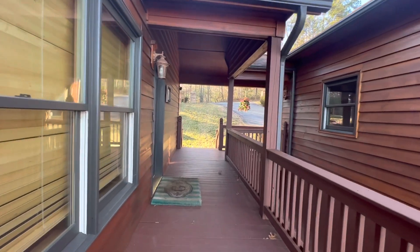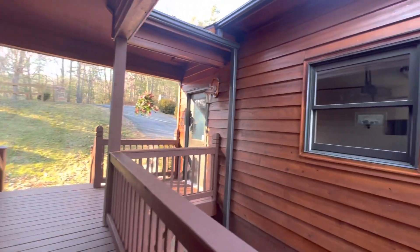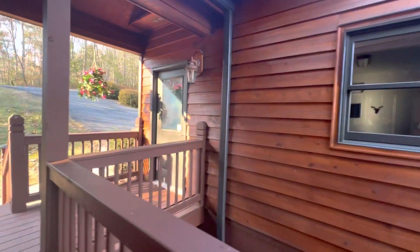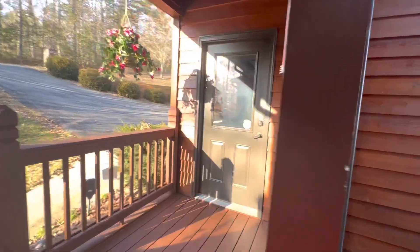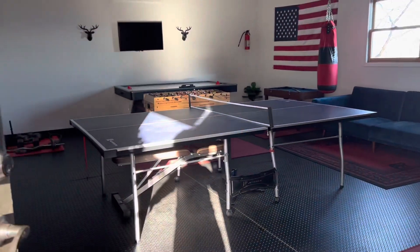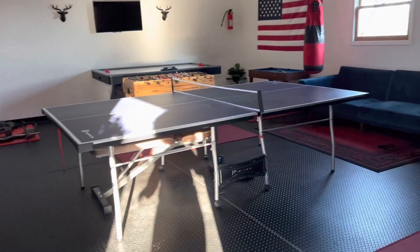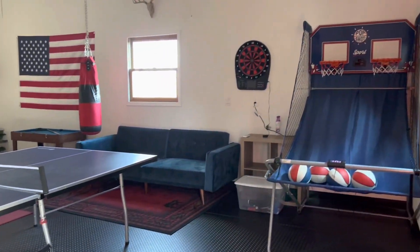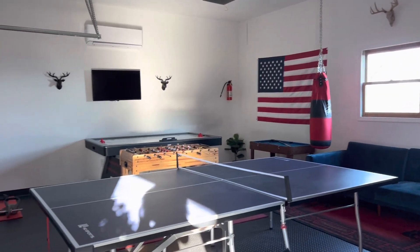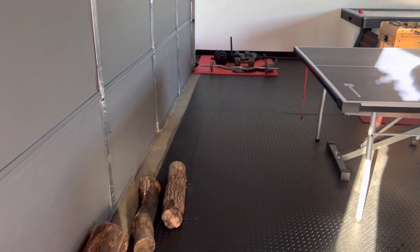As we continue with the tour, this is one of the entryways. This door to the left goes directly into the kitchen as opposed to the front of the house. This garage is not somewhere you can park, so please do not try to park your car in here — this is actually the game room. There is foosball, air hockey, and ping pong. And if you are a gym nut, there are free weights in here as well. This was an additional space just to hang and congregate. There's a TV in here, which was a really cool inclusion.